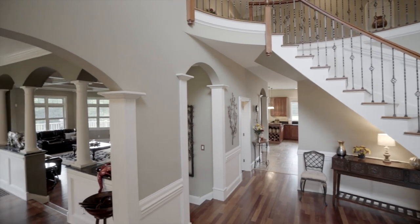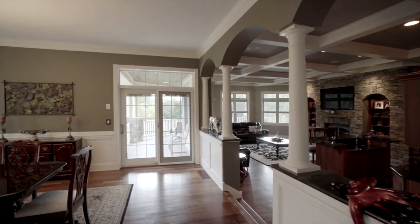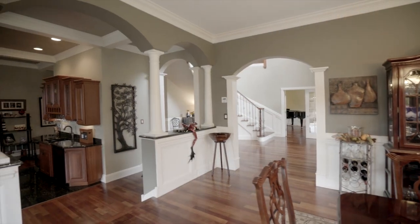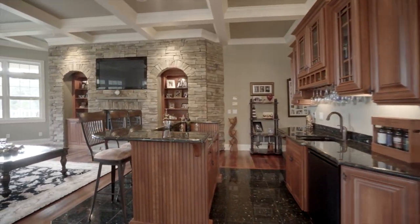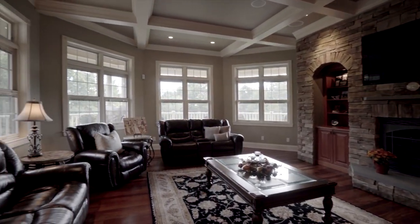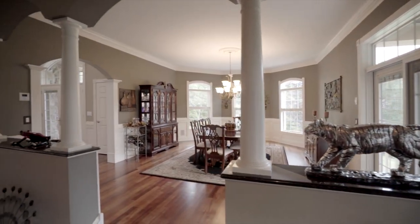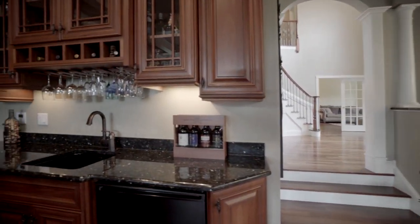Boasting expansive yet comfortable living spaces, dramatic ceiling heights, intricate details, and the finest finishes at every turn, this magnificent residence epitomizes class and style. Whether you wish to relax casually or entertain grandly, indoors or out.